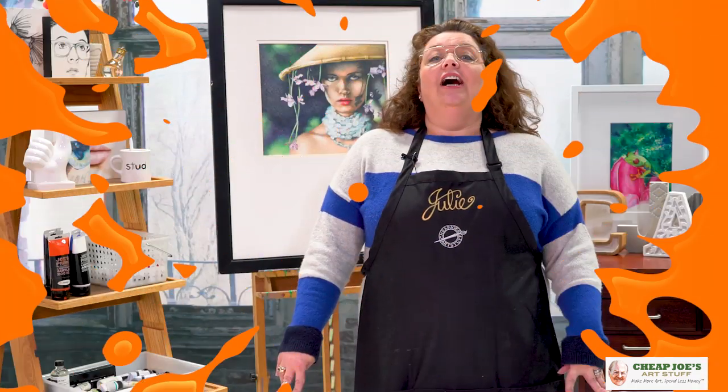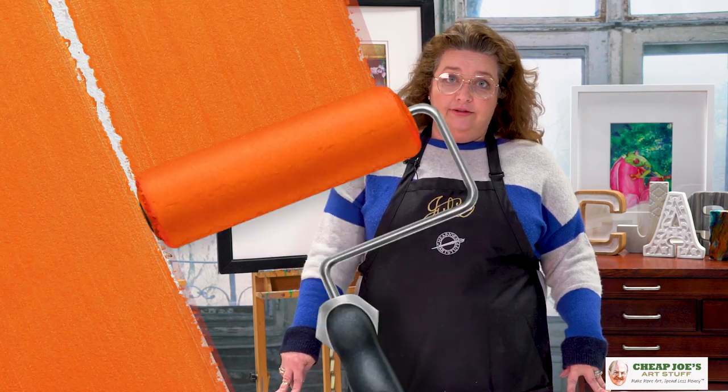Hello and welcome to Cheap Joe's Art Stuff. My name is Julie and I'm here to impart some knowledge to you today via a two-minute art tip. Forgive me if you think that I'm completely and totally nuts when you hear what we're going to be talking about today. But today we are going to be talking about the color orange. I know you're thinking completely nuts, but I think it's something kind of interesting because it has a kind of unusual history.